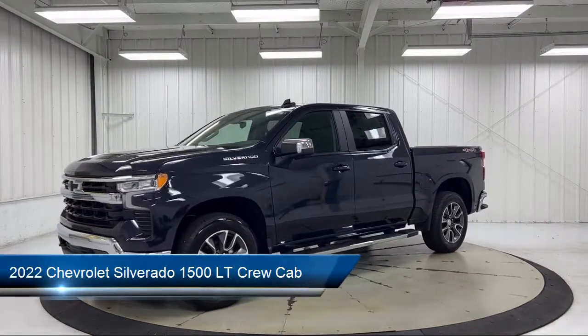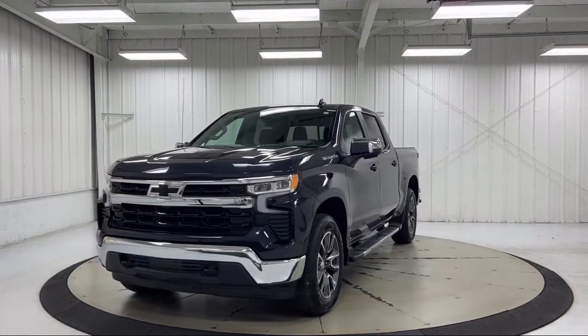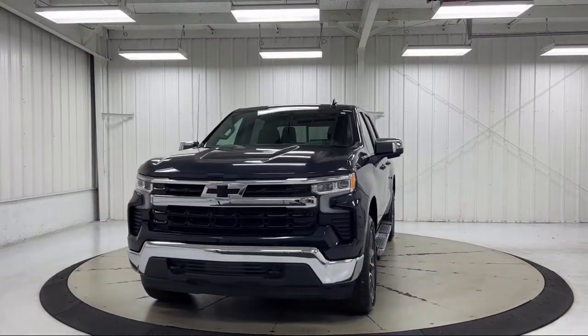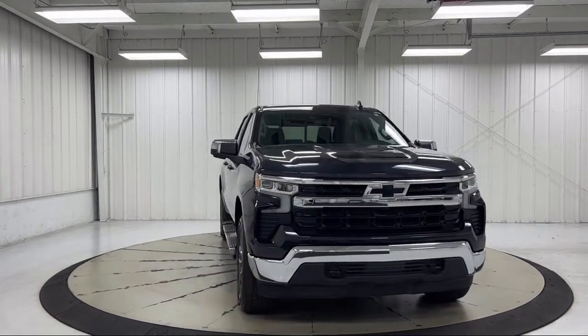It comes equipped with Chevy Tech Spray-On Black Bed Liner, All-Star Edition, Forward Collision Alert, Bluetooth Smartphone Integration, and Chrome Bumpers.